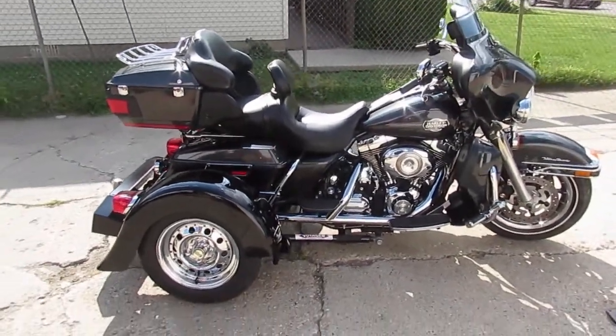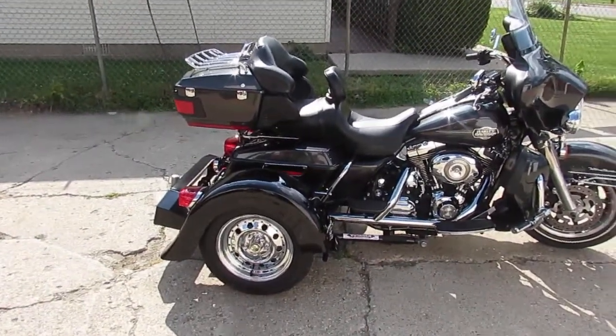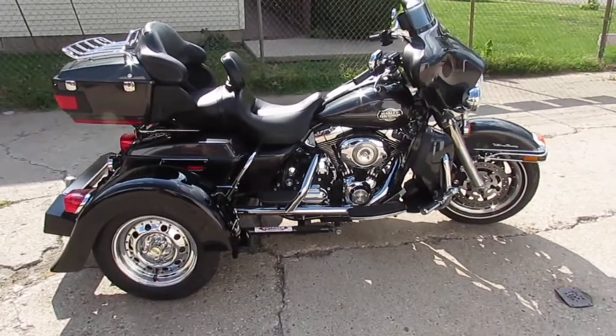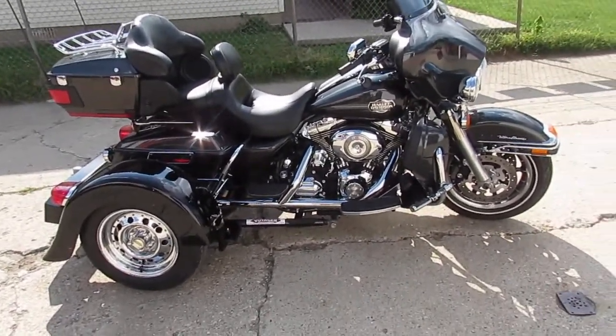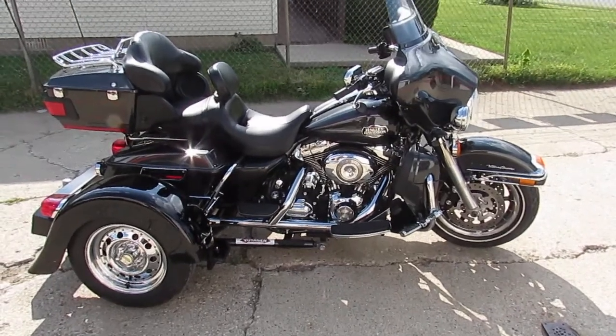One owner, I believe, if I'm not mistaken. This thing is perfect. We got this thing priced right at $14,900. Visit our website — it's ApprovalPowersports.com. We got guaranteed financing.